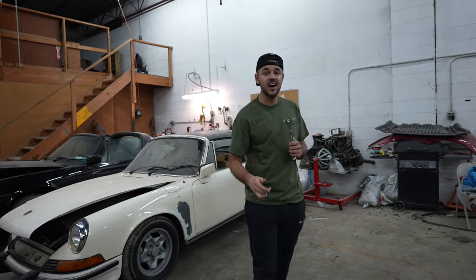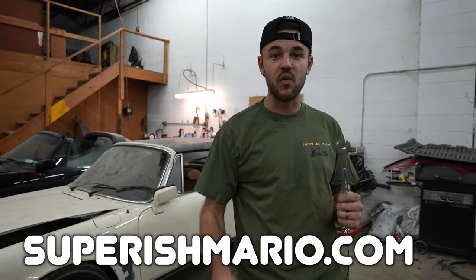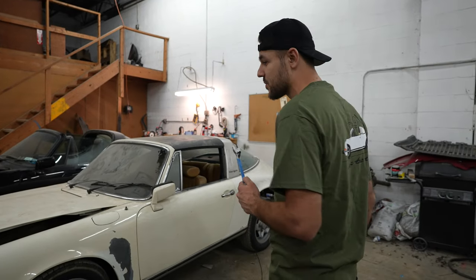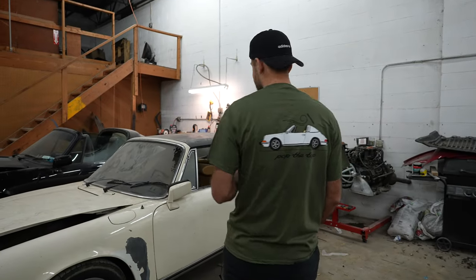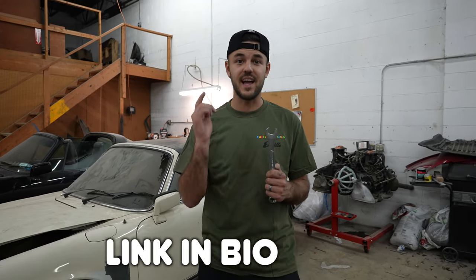Before we get into the video, I just want to mention we got some new merch — the first official Superish Mario merchandise. Be sure to cop some before it's all gone. It's the famous '73 911 E Targa pop-the-top design. They're gonna be a limited quantity, so be sure to snag one and support your boys.